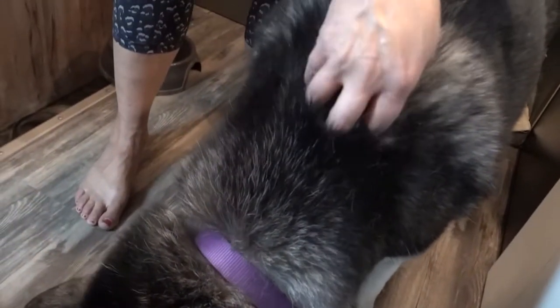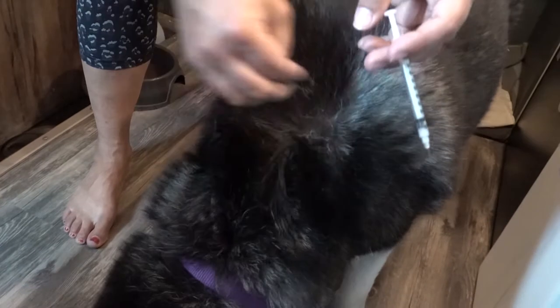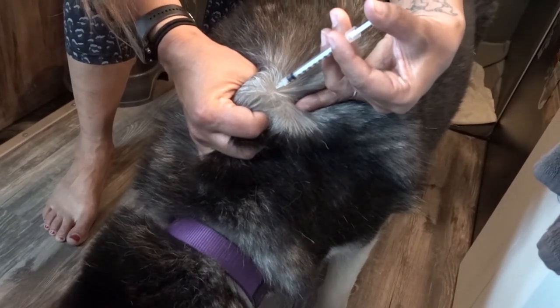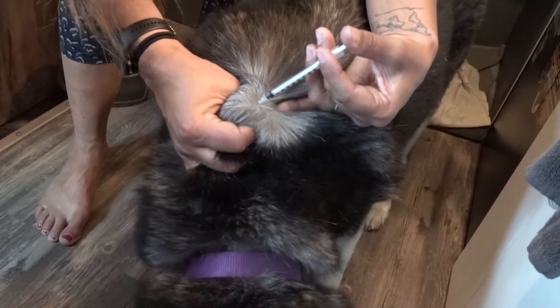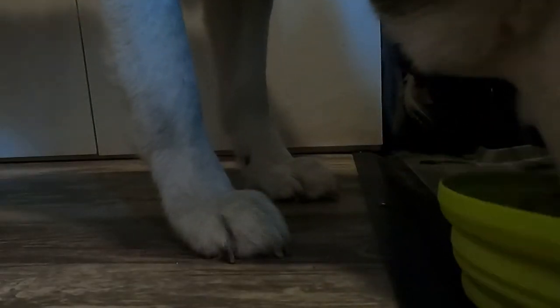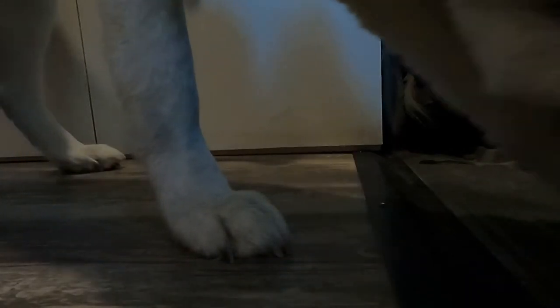When we give her a shot, I just grab the scruff of her neck. Almost every single time, she barely even notices — the majority of the time she doesn't even look back. Doing it in the scruff of the neck doesn't really cause her any pain. While she eats, she likes to push her bowl all around the van and stops at nothing to lick it clean.